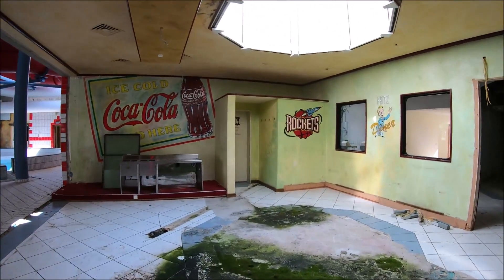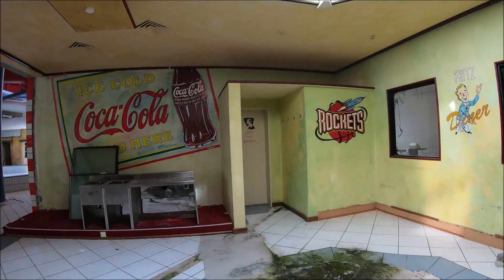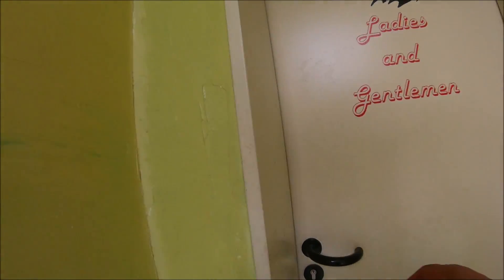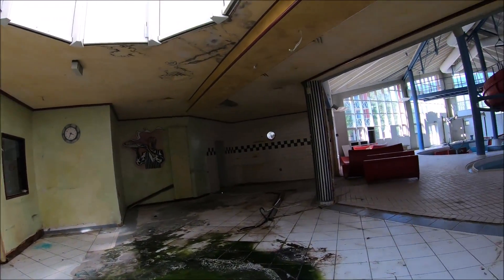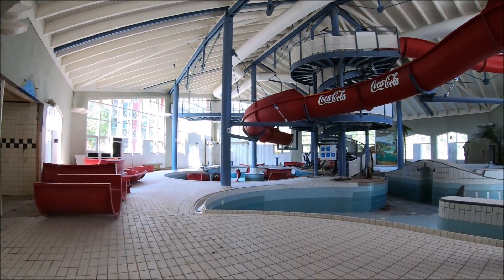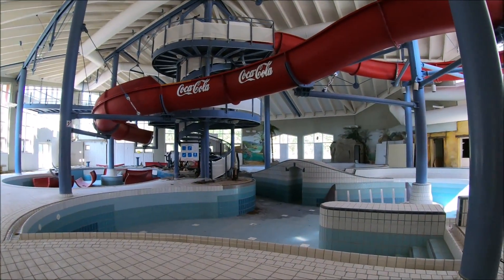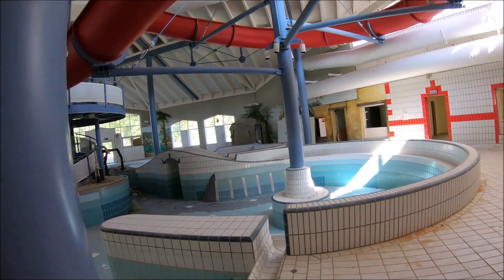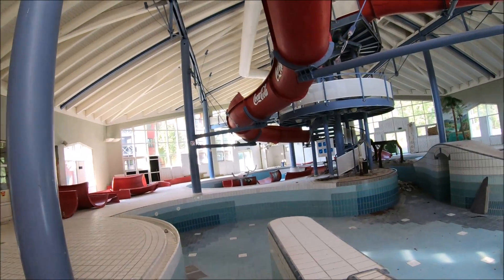Viel zu sehen gibt es hier leider nicht. Aber ein verlassenes Schwimmbad ist ja eher selten bei meinen Videos. Toiletten — Ladies and Gentlemen. Die Tür ist wieder zu. Es ist eigentlich schade drum.